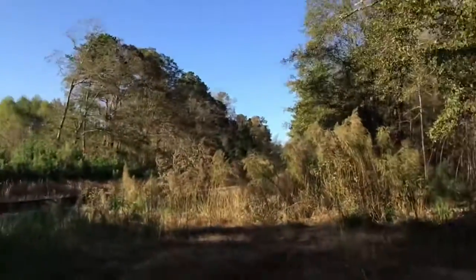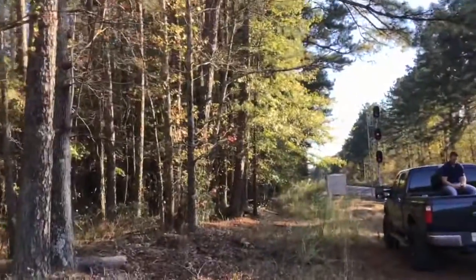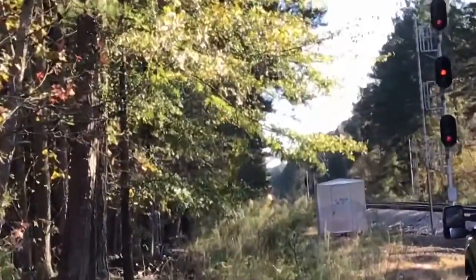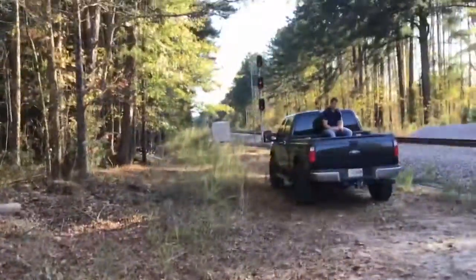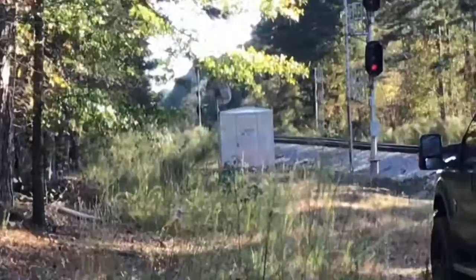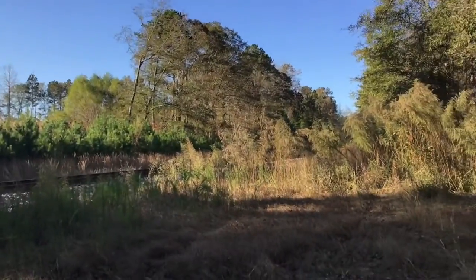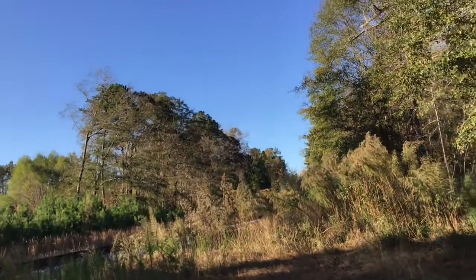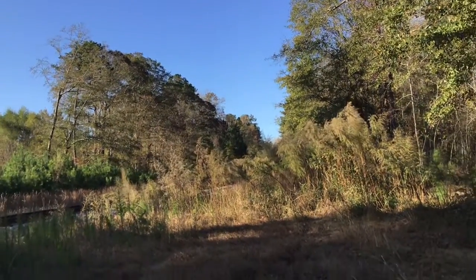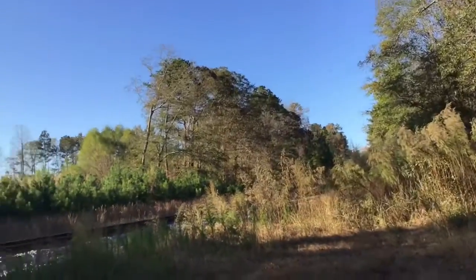Hey guys, today we got a train coming. I just got here. There's a train stopped down there, waiting for this train to come and switch over to the second track. So now we're just waiting on that train to come — it's right down there. And I'm just at a little railroad crossing.